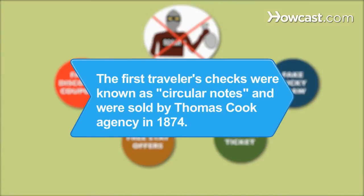Did you know? The first traveler's checks were known as circular notes and were sold by Thomas Cook Agency in 1874.